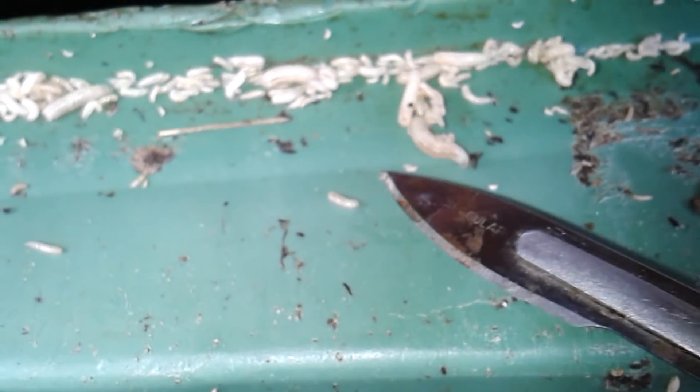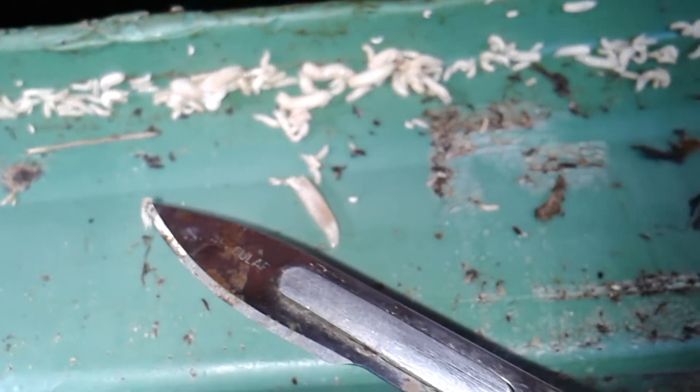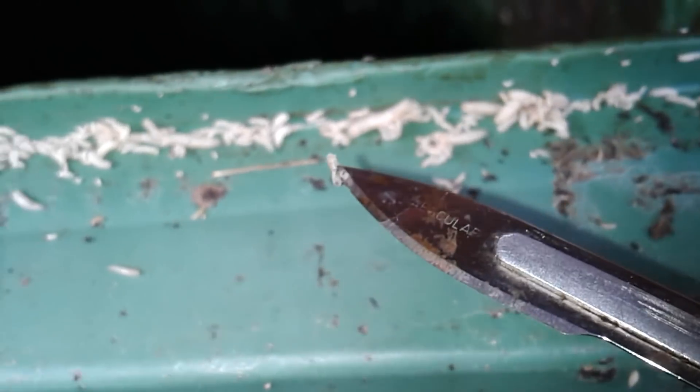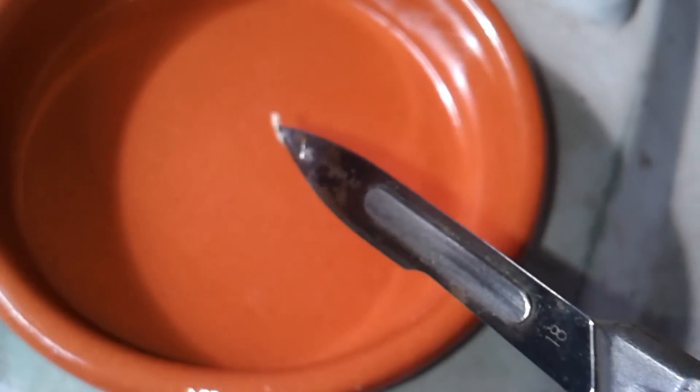I'm now using a sharp knife to carefully pick two of them up, because I want to bring them upstairs to my microscope — I'm simply transferring them.